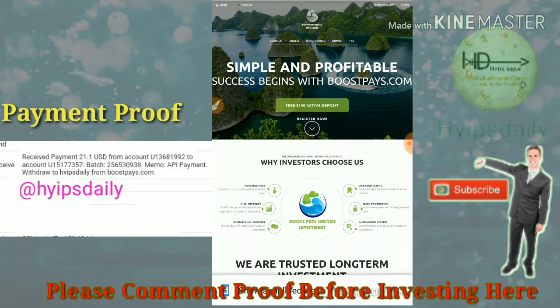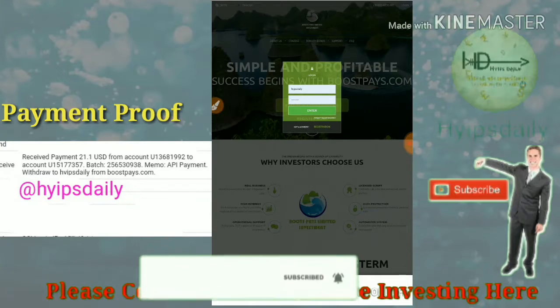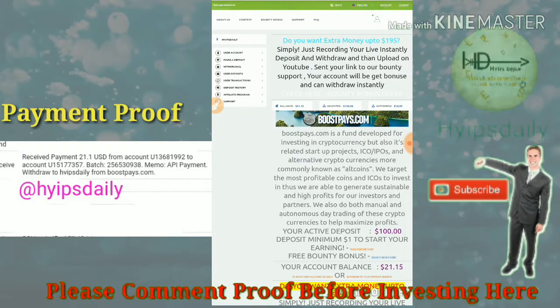To get started, just click on the link given in our description, which will redirect you to the site's dashboard. This is how the site's actual interface looks. I simply log in to the account by clicking the login button, which directs me to the account dashboard.